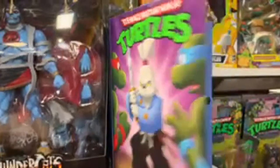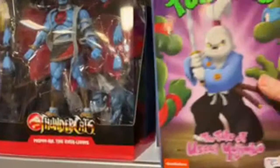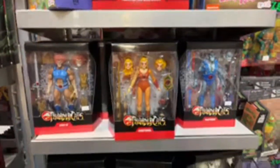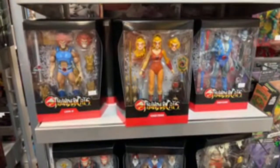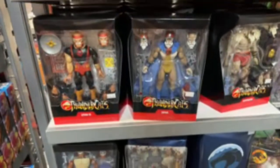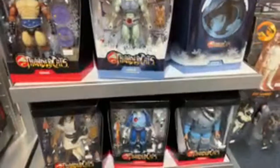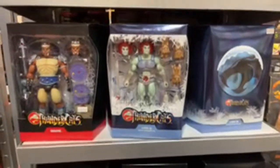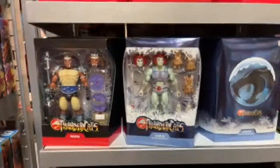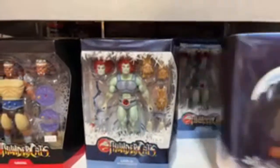Oh, Usagi Yojimbo. Half of these are 54 bucks, 55 bucks. For you Thundercats fans — Lion-O, Cheetara, Panthro, Lynx-O, Jaga, Monkian, Grune. Hook Mountain Ice? I don't even remember that one. This one has a sleeve-over type of it, and that one doesn't — kind of weird.